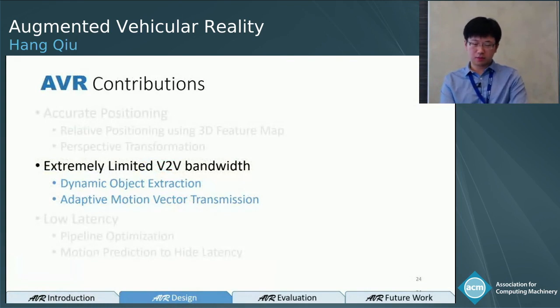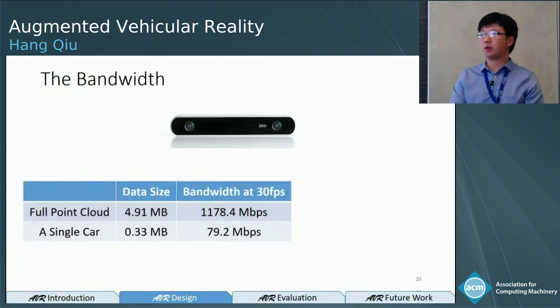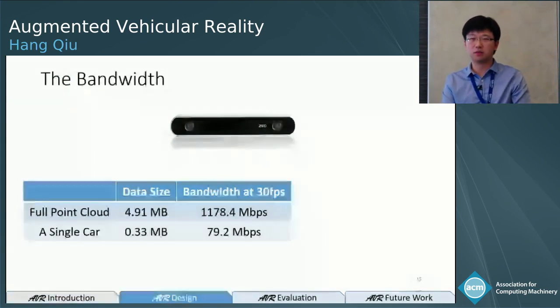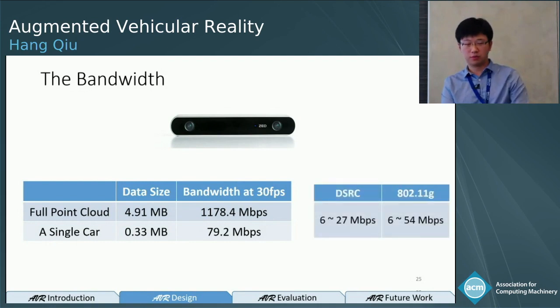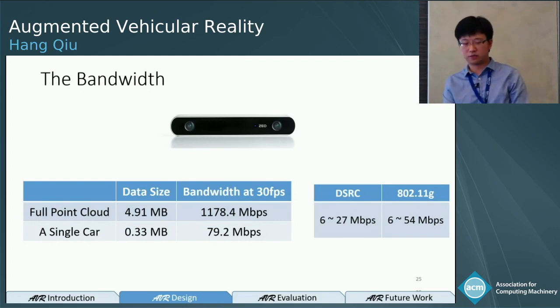Now, bandwidth. The stereo camera we use generates a full point cloud per frame of about five megabytes. Transmitting that at 30 frames per second requires almost 1,000 megabits per second. Even transmitting a single car requires 80 megabits. Currently, dedicated short-range communication (DSRC) between vehicles offers only 6 to 27 megabits, and 802.11g offers 54 megabits — but in reality both achieve only about 5 megabits. There is a huge gap between what we need and what we have.